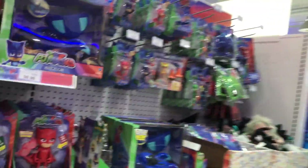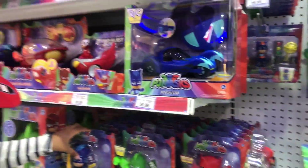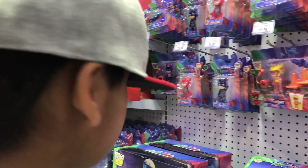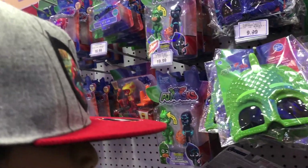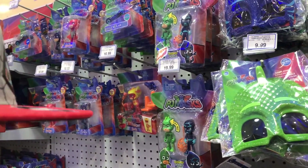Now this is a cool car — it's a remote control car. That's Catboy! And then what else is there? Let's see... oh there's a Gecko, and that ninja.